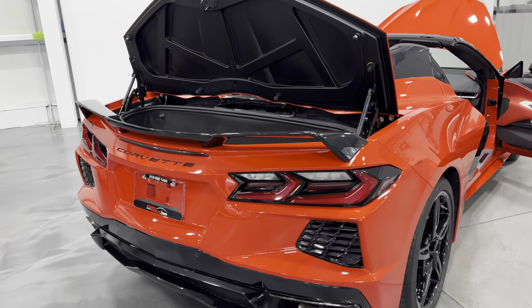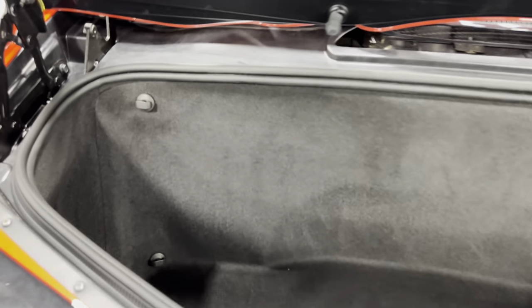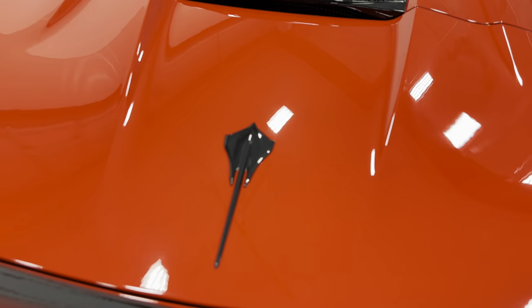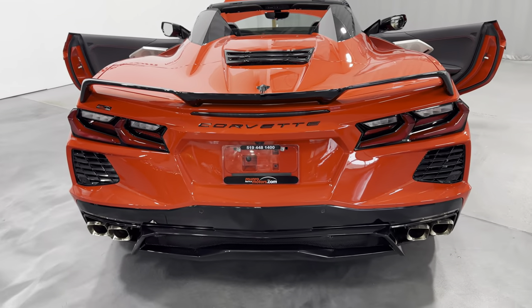We'll shift around the back and have a look at the trunk area. Nice size trunk here on the Corvette — it is designed as per GM to hold two sets of golf clubs, probably not your touring bags but definitely your carry bags. We'll go ahead and close the trunk lid, and it does have soft close, so it simply closed itself.